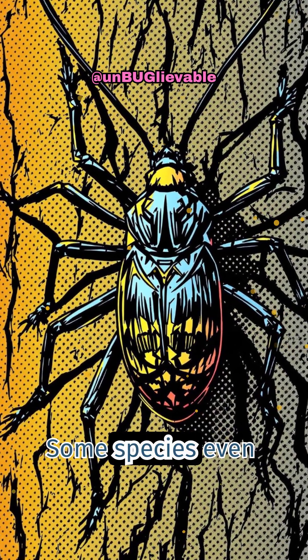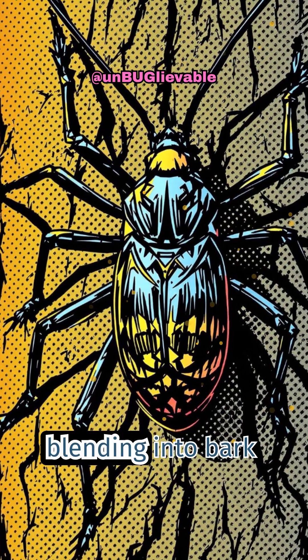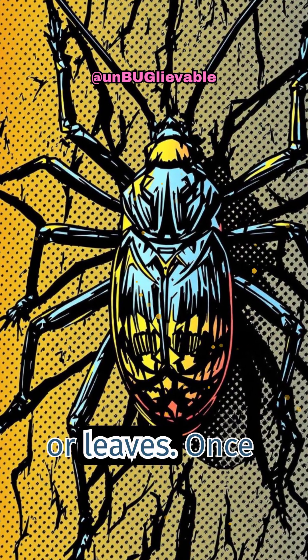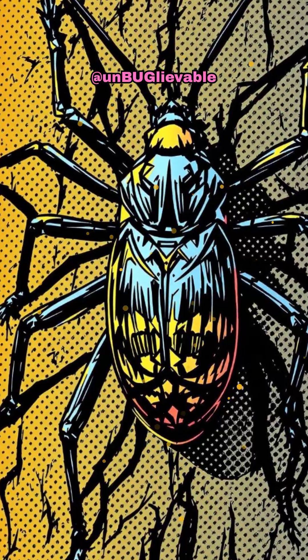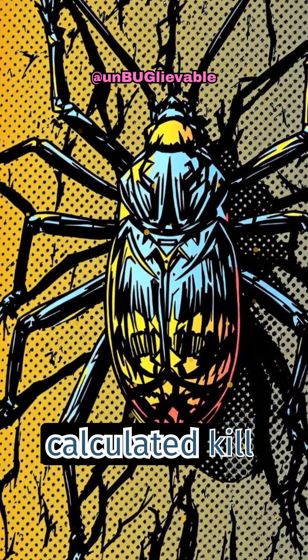Some species even use camouflage to ambush victims, blending into bark or leaves. Once close enough, they strike with surgical precision. It's a silent, calculated kill every time.